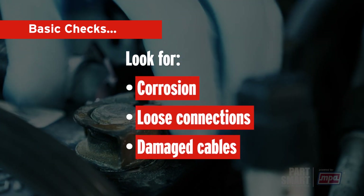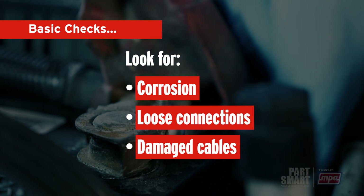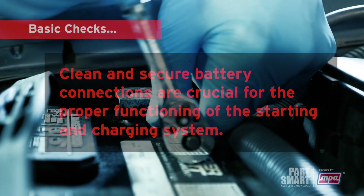Start by visually inspecting the battery for any signs of corrosion, loose connections, or damaged battery cables. Clean and secure battery connections are crucial for the proper functioning of the starting and charging system.